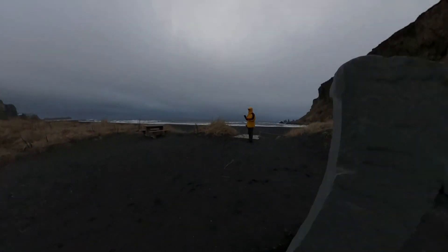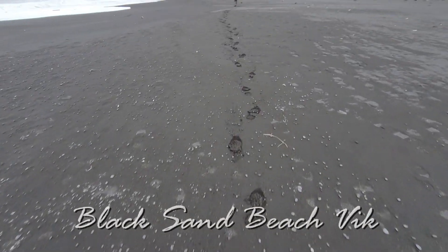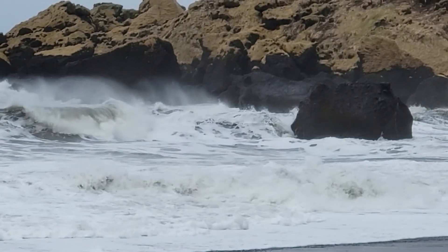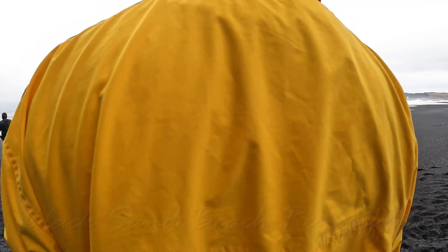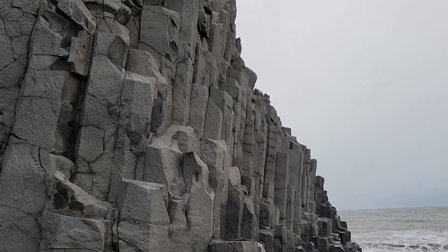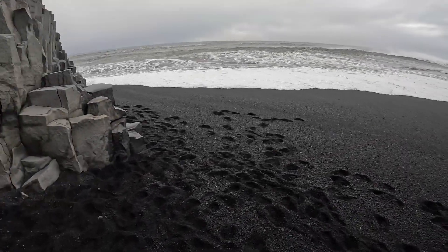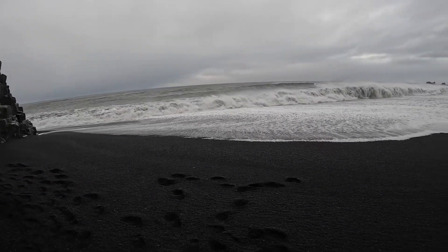Day four took us west of Vík in search of waterfalls. Our first stop was the less touristy east side of the Black Sand Beach, closer to the town of Vík. A lady we met on the beach offered to share some of her Herkimer diamonds with us — she was tossing them into the waves in order to heal the ocean, and shared her experience with us.